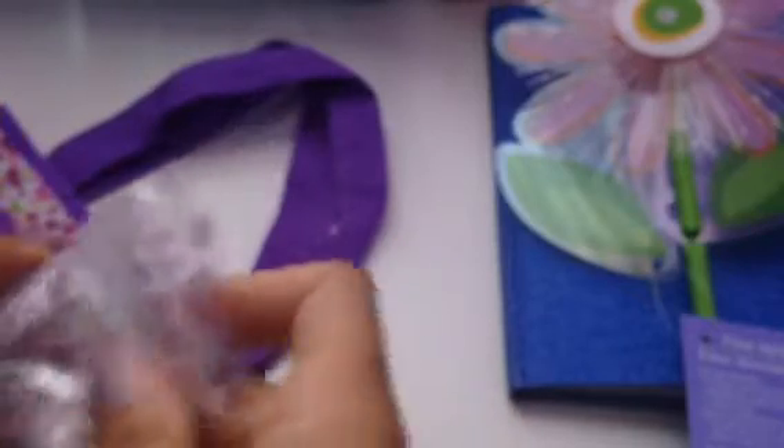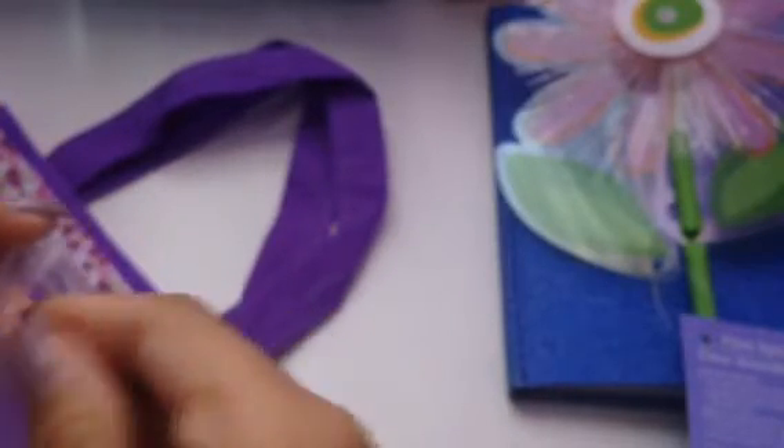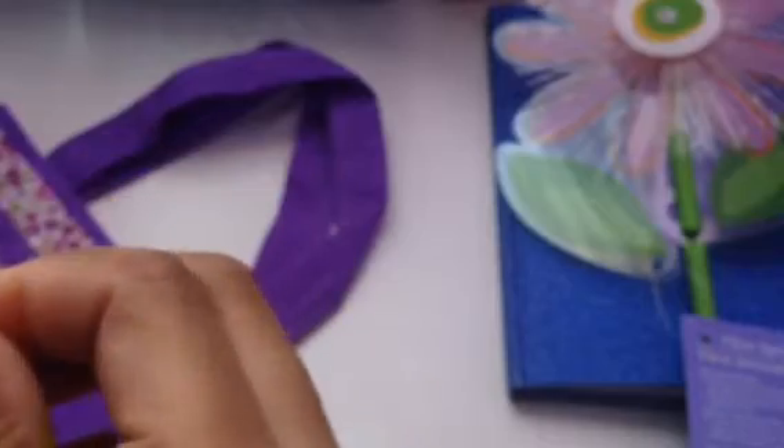Thank you so much. This mix is beautiful, and that's like one of my favorite movies — I love it. I can't wait to put this on. Thank you so much, Melissa. I love everything. It's so cute, I love the presentation. This flower is so cute. Thank you for participating.